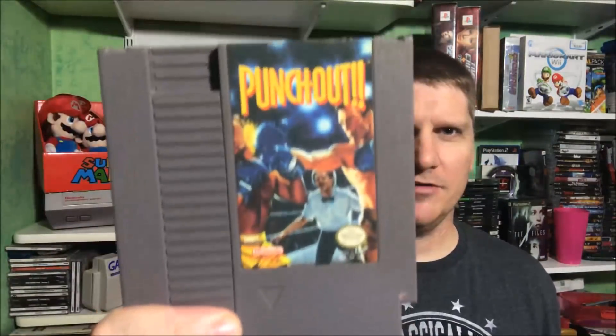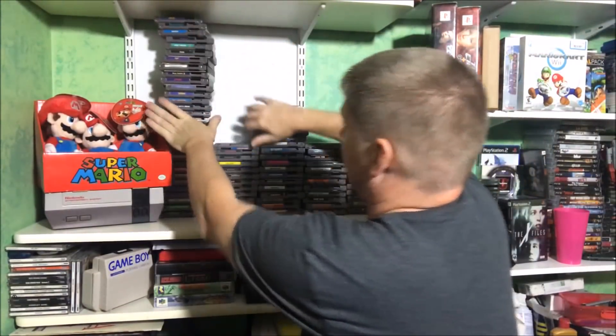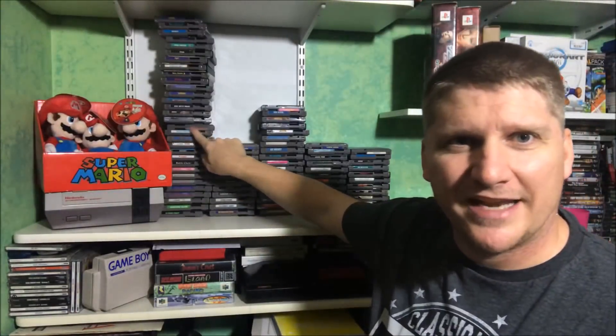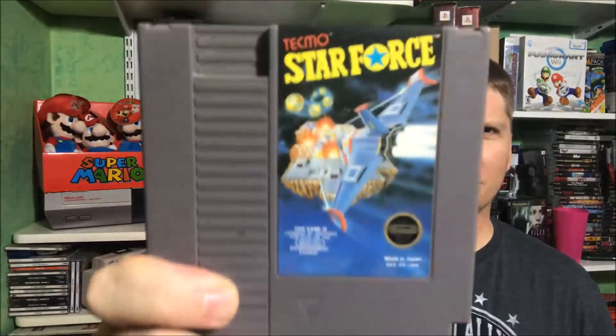Pro Wrestling. And Punch-Out — the non-Mike Tyson version. We are stacking them up, and you're going to say Chris, you're going to lose track. I actually turned Breakthrough upside down so that's how I know. Alright, we've got Q-Bert. Rad Racer — another five-screw. Rampage. Starforce.